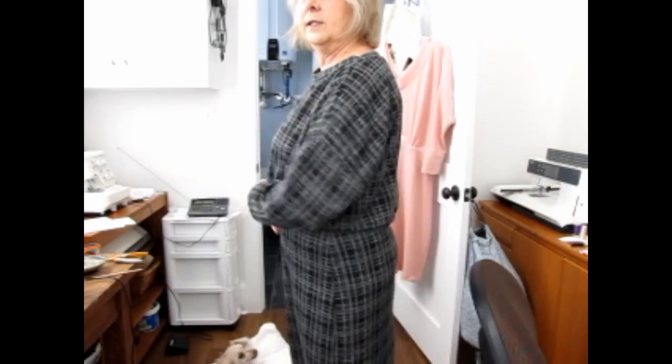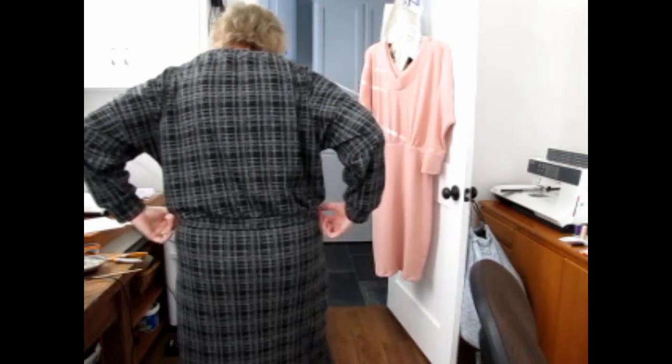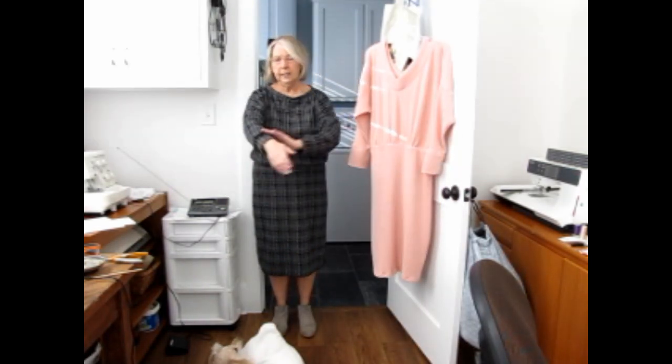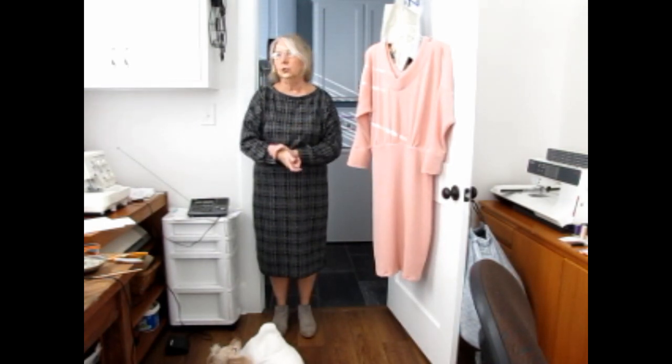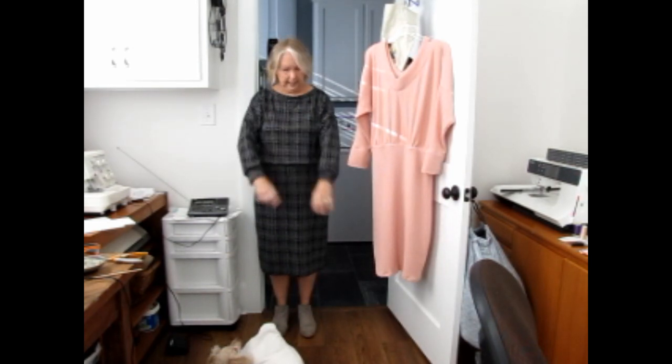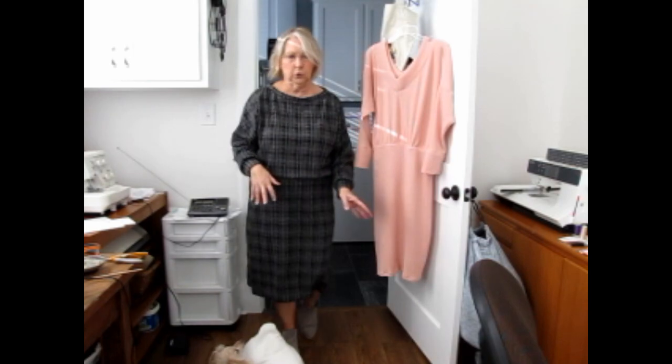I'm going to stand up and show this to you — it's the same pattern as before except for the wider neckband. Great for casual wear, church, or work — it just works really well. I love these sleeves. I did cut the sleeves two inches shorter before putting the band on, and that works out perfectly. Give this a try, it's a beautiful pattern. Have a wonderful day and week — talk to you later, bye bye!